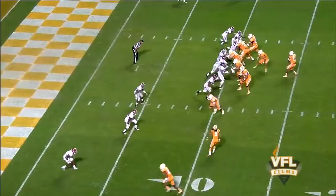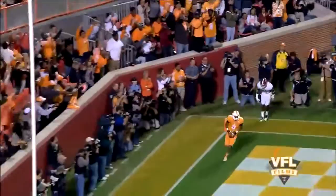Here they come. Dobbs back to throw. They fire. End zone. Touchdown Tennessee. Josh Malone on a fade pattern.